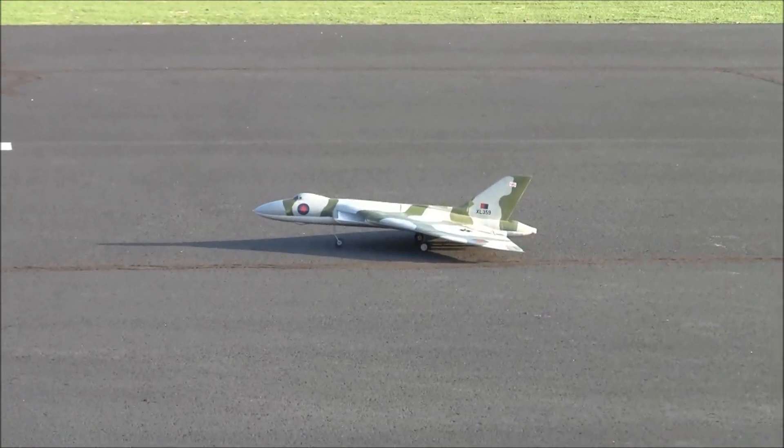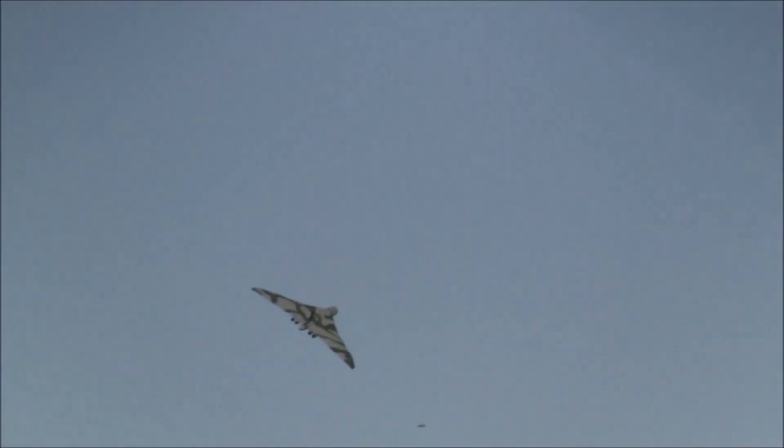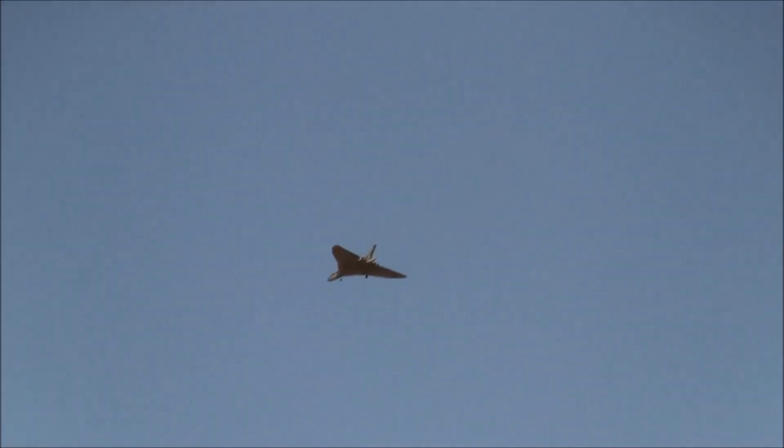We're back with Roger Hecht and we have the 3D printed Avro Vulcan. That's a good altitude right there — cruising around, that's nice. This is Roger's completely 3D printed Avro Vulcan. The files for this were on RC Groups and there's a build thread. This was designed by a 13-year-old — he's 14 now — a young Australian chap, and his father built it.